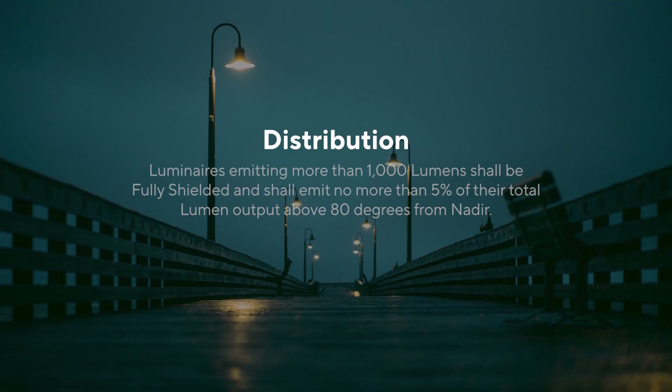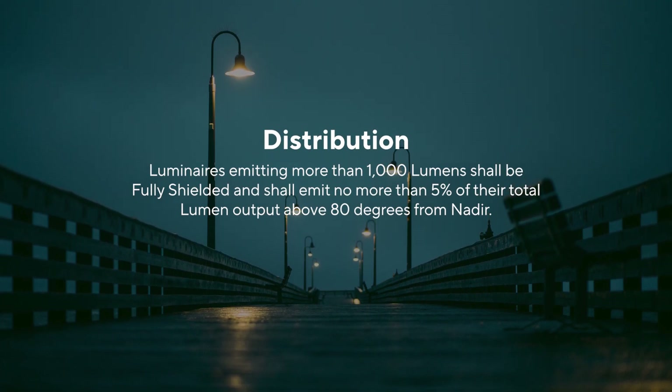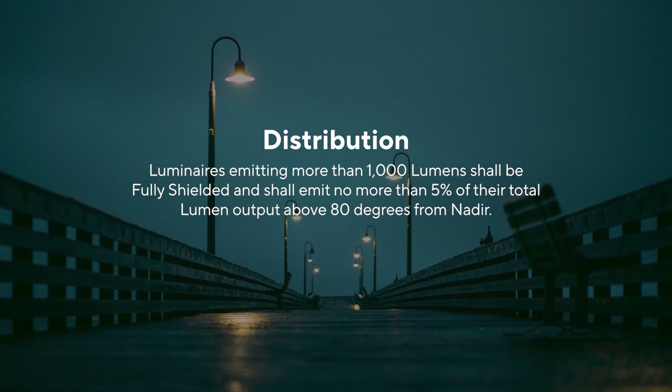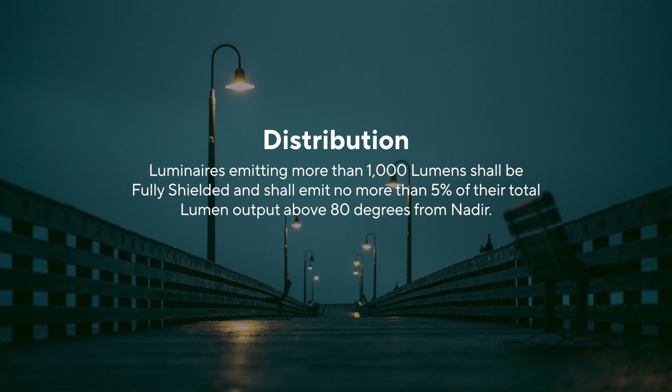To further control this, our ordinance template states: luminaires emitting more than 1000 lumens shall be fully shielded and emit no more than 5% of their total lumen output above 80 degrees from nadir.